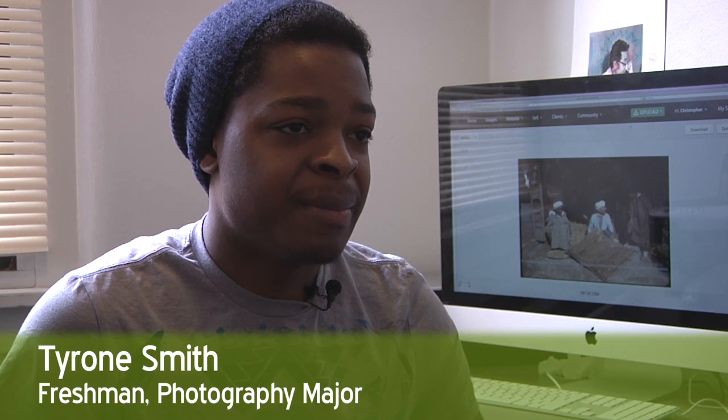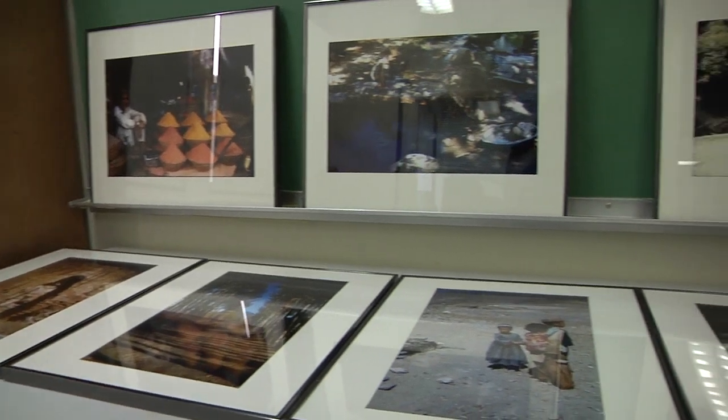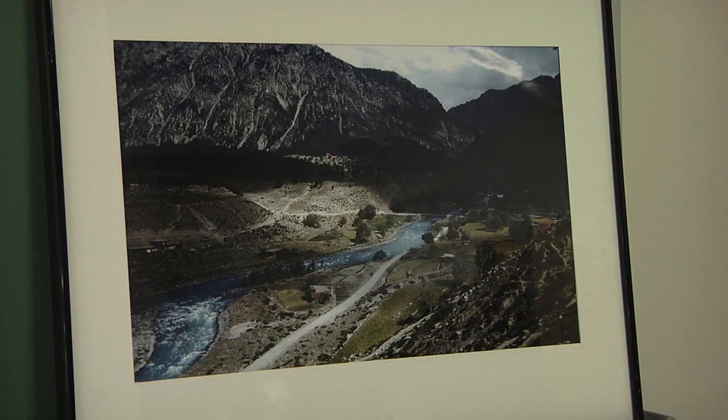In order to be better with photography, the best way to get inspired is to look at other people's work. I was really impressed with the pictures — I liked them a lot because it's not what I thought of Afghanistan.